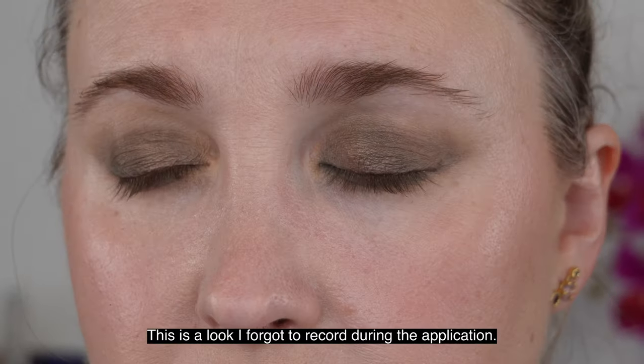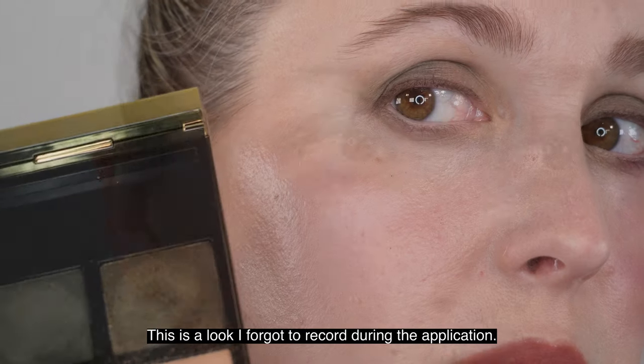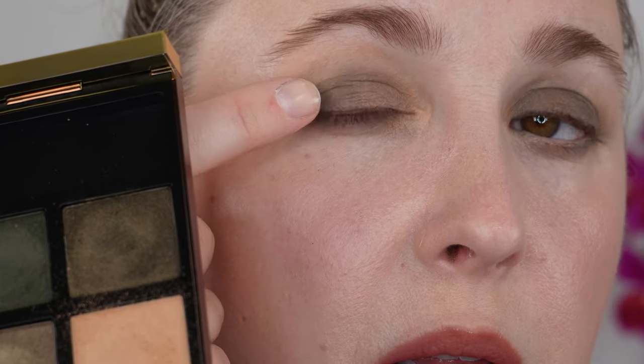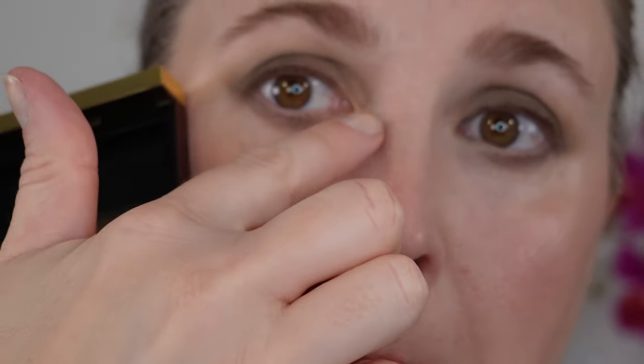The fourth shade, bottom right, might look deeper in the pan but it's actually going to be a little bit lighter than shade number three to the left of it — it's like a dark olive green. So just some things to note there, but overall I really like the colors, I love the formula, and I think this palette is a win. I did get some comparison requests, so let's move on to that.